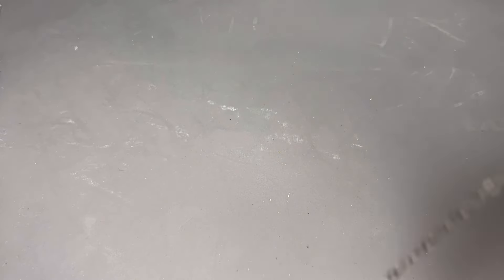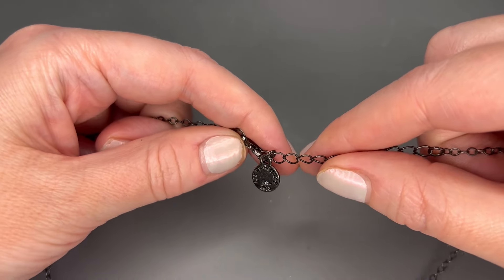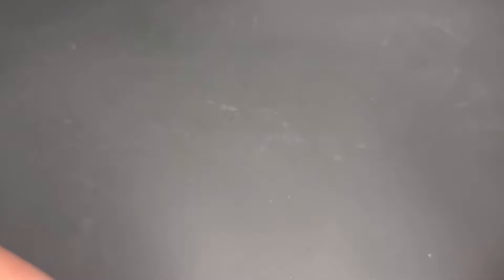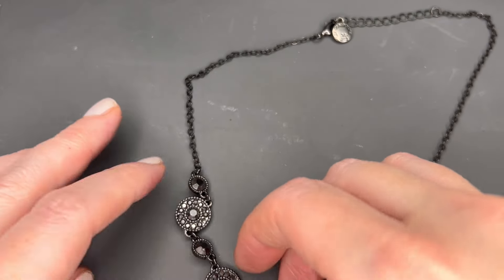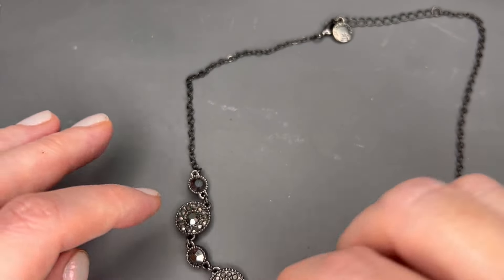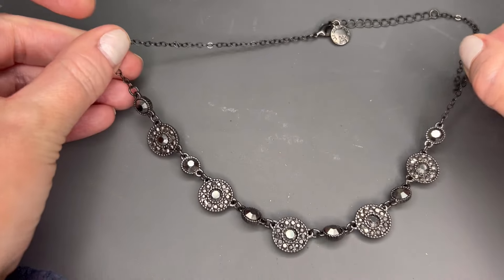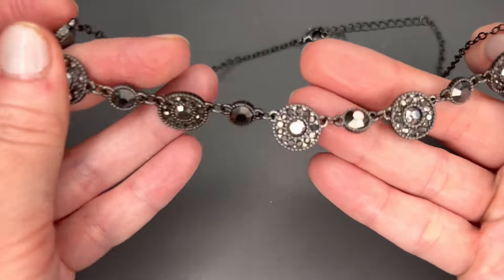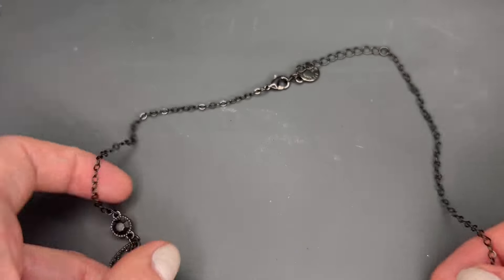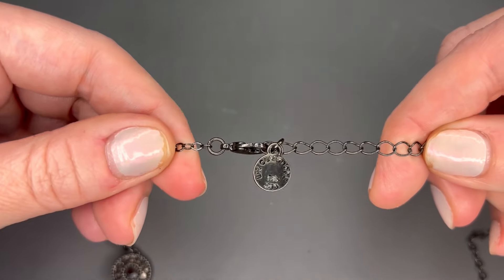And this one was kind of tangled with it — this is Liz Claiborne, another gunmetal piece with rhinestone pendants on it. Very pretty. We'll just do $4 on that one too — this one is in good shape.